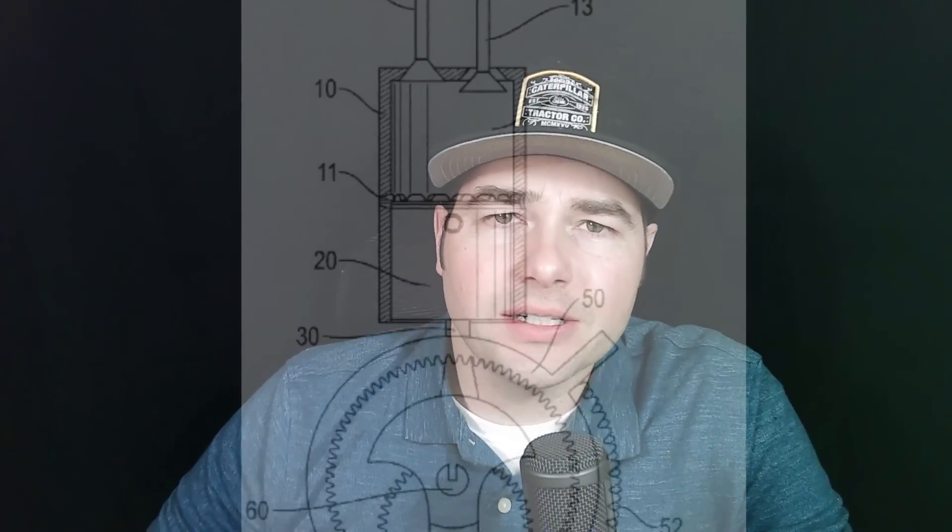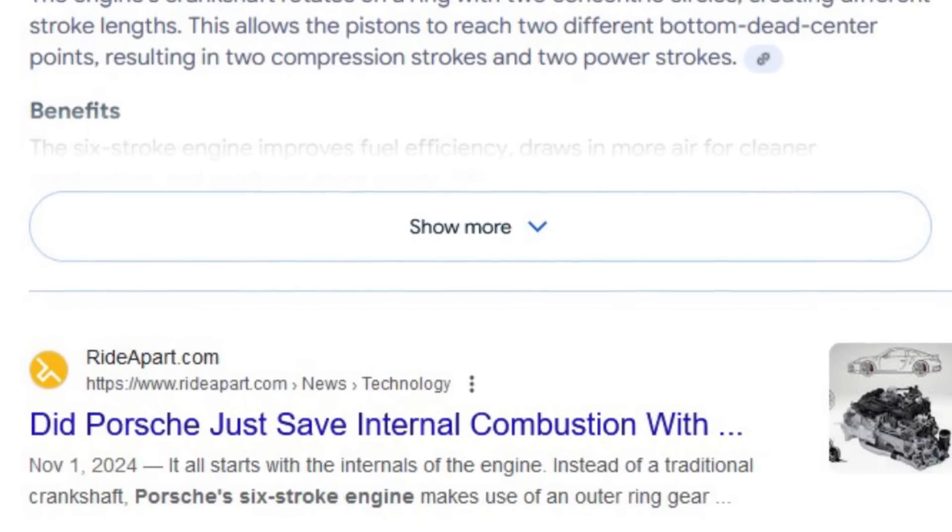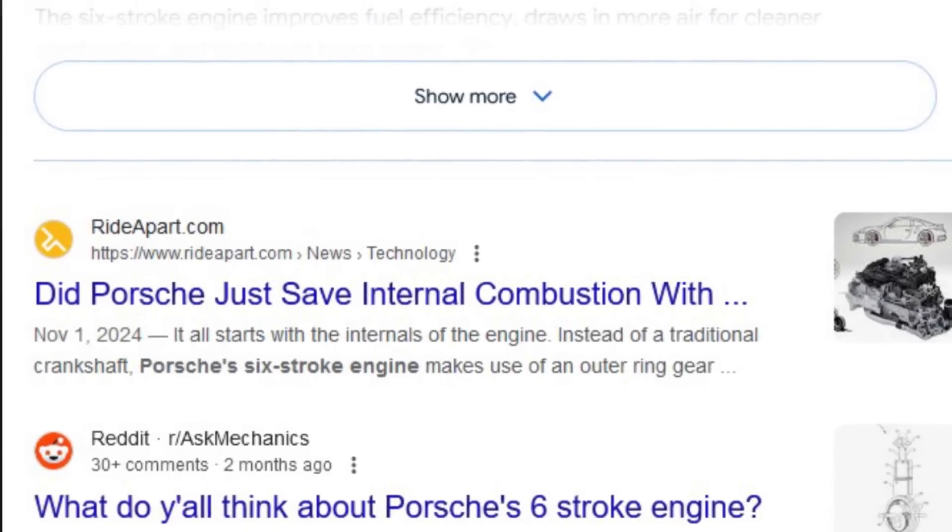Hey guys, Joshua from Depdap Channel, and today we're going to be talking about something that is really weird. I saw an article about a month ago, read through it quickly, and it's been stuck in the back of my head. What I'm talking about is the Porsche six-stroke engine.